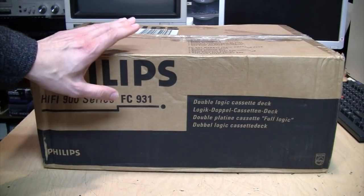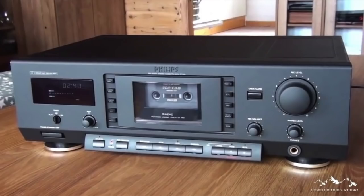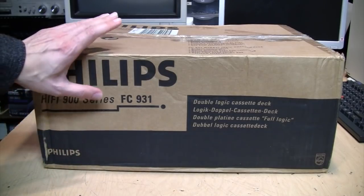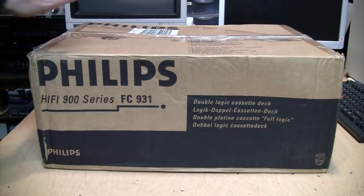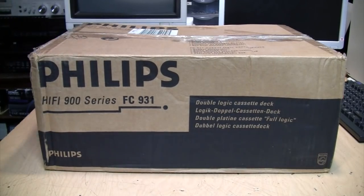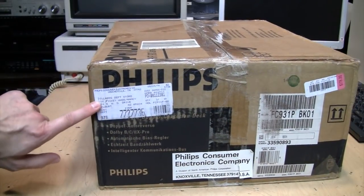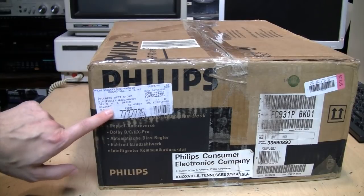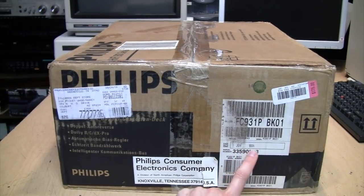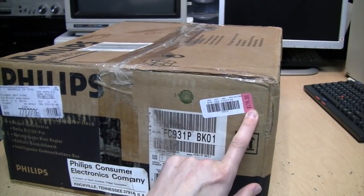I believe this is the top of the range analog cassette deck they sold in North America. In Europe they also had the FC 940 and 950, but I don't believe those were ever sold in North America. I was able to find this one on eBay in the original box, supposedly unused, although the seller did open it up to take photos. It has a manufacturing date of June 1994 and a price tag of $179. It was originally meant to be sold at a Dillard's department store in Gilbert, Arizona.